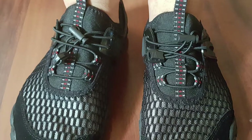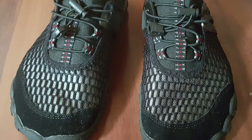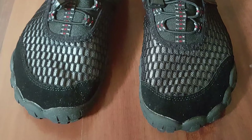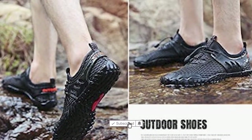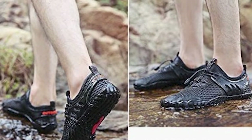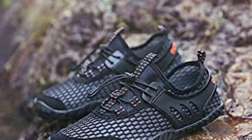Ultra Lightweight Stretchy Material Allows User To Easily Put On and Take Off. After using, you can fold it easily. According to the width of the foot, quickly adjust the shoe's elastic and avoid the annoyance of tying your shoes.